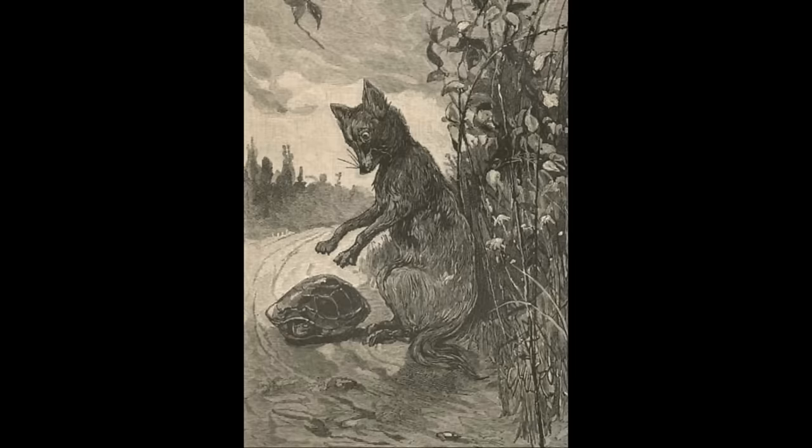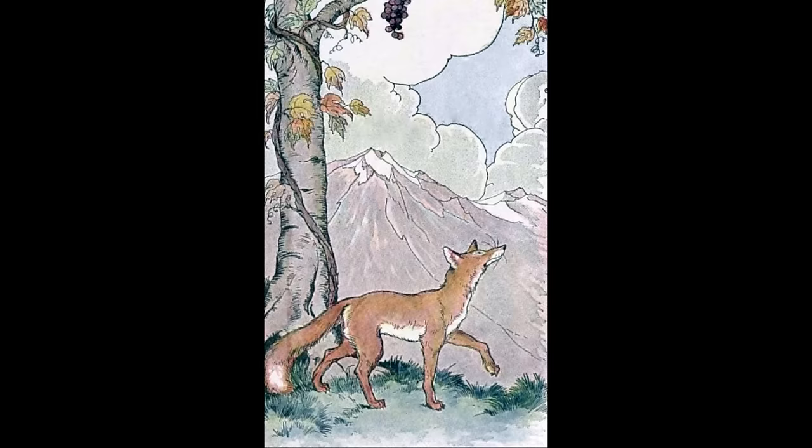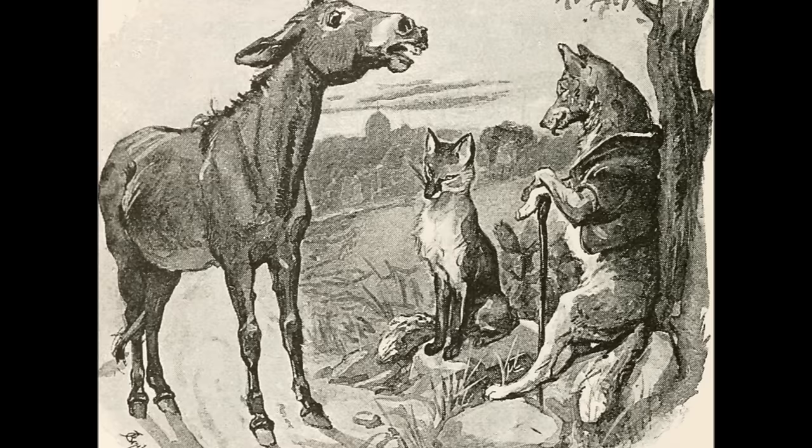Because foxes are found so many places around the world, they are also found in the stories of many different cultures. Foxes have a reputation of being clever and tricky, and sometimes even having magical powers. If you have outsmarted someone, sometimes we say you have outfoxed them.